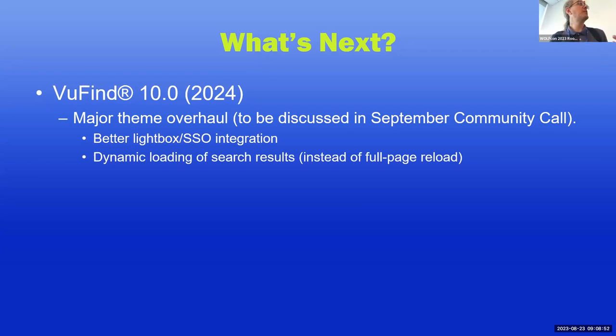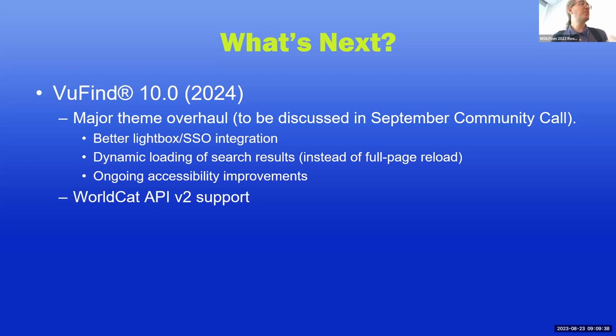Also planned is dynamic loading of search results, so when you go to the next page of search results, instead of fully reloading the whole page, it will just repopulate the search results portion. This enables accessibility and performance improvements but will still work if you have JavaScript turned off — best of both worlds. Ongoing accessibility improvements continue as well. Many people in the community are contributing improvements. ViewFind is already quite an accessible product, but there are always things around the edges that could be better, and we keep working toward perfection.